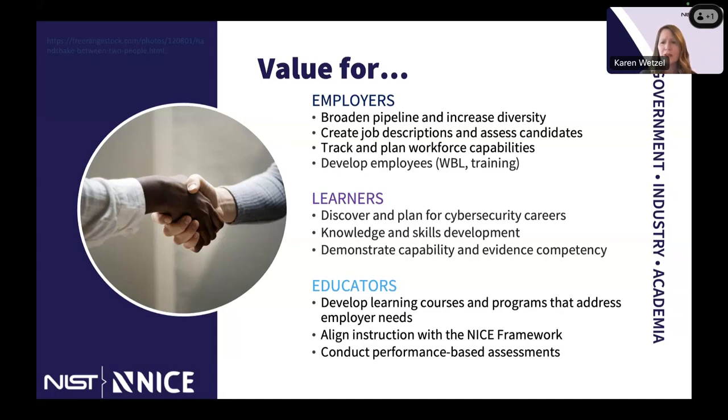The framework is used in government at all levels, in public and private sectors across industries, in academia, and internationally.